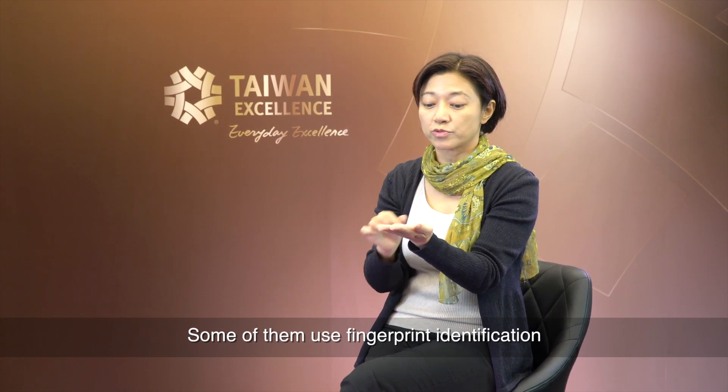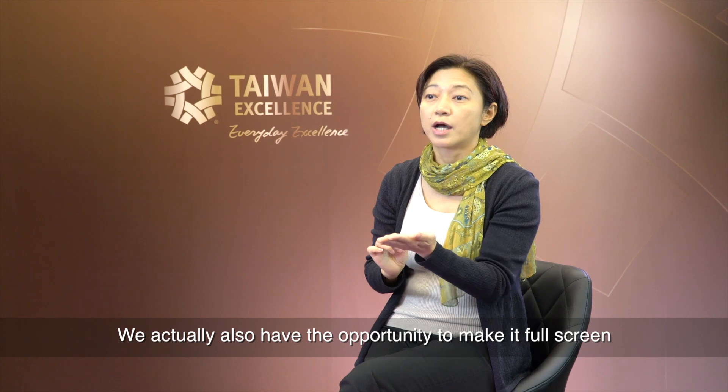Next is fingerprint identification. In the future, mobile phones will have mobile payment features, and some of them use fingerprint identification. We actually also have the opportunity to make it full-screen, since we have reserved space to run many circuits. This is a product design to meet demand in the future.